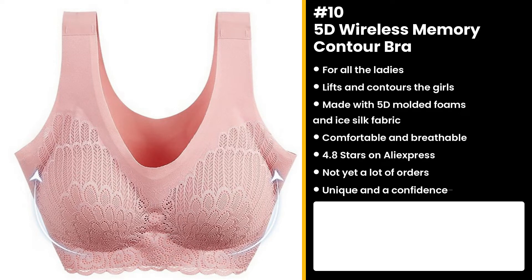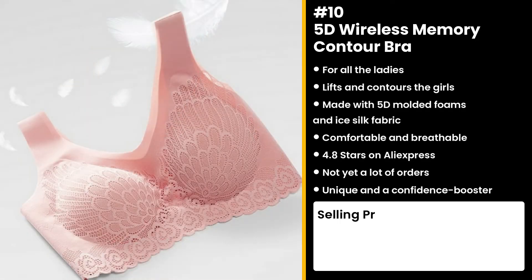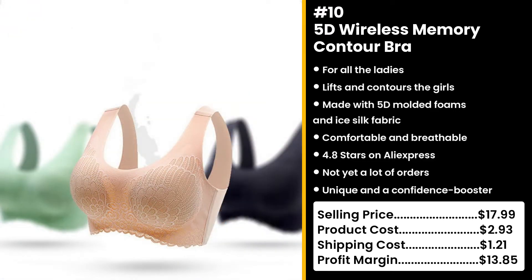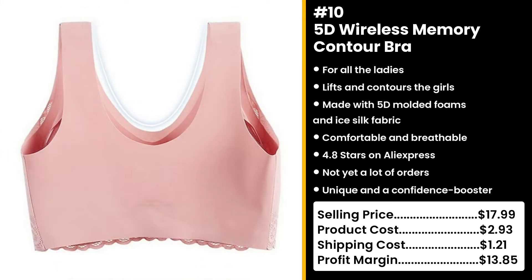Who doesn't want a bra that's comfortable and will make them look and feel good at the same time? You could sell this for $17.99, while the product costs only $2.93. Shipping will cost you $1.21, so you're looking at a very good profit margin of about $13.85. If you think that product's going to make you rich, wait until you see number one.